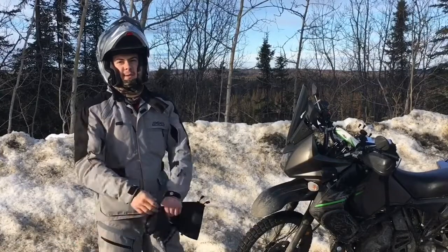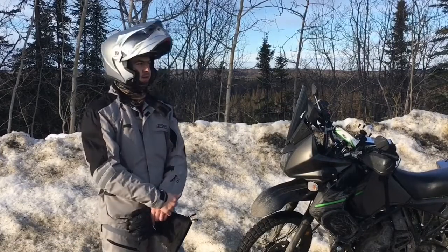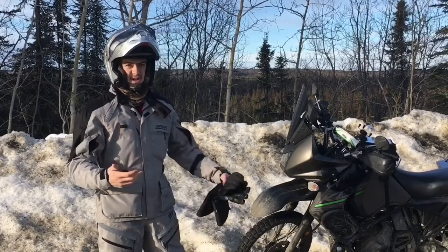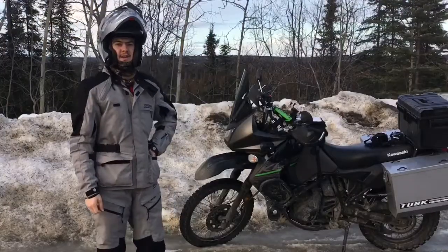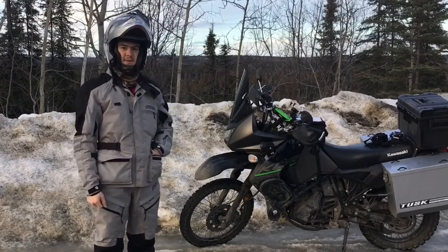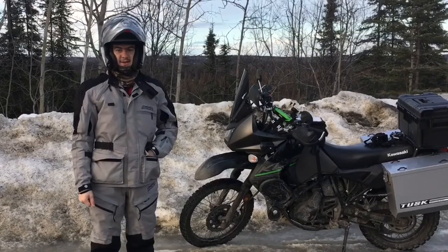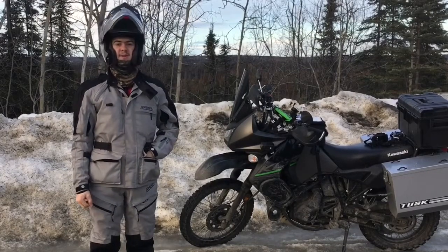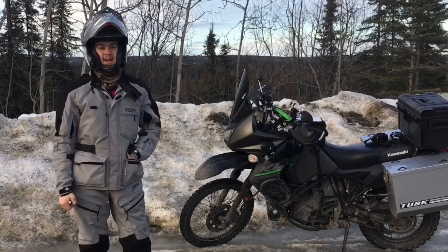So that's about it for what I'm going to be wearing on the trip. I'm probably going to put out another video about the clothes I've got under this — the street clothes, base layers, and whatnot. Thanks for watching. If you enjoyed the video, I'd love to hear from you in the comments. I know a lot of you guys have very distinct preferences on gear and helmets, so I'd love to hear all about that. We'll see you next week, and until then, ride safe.